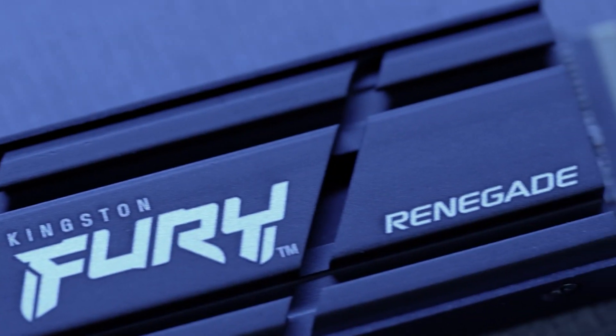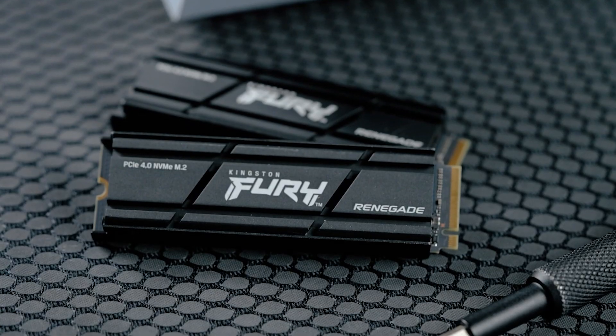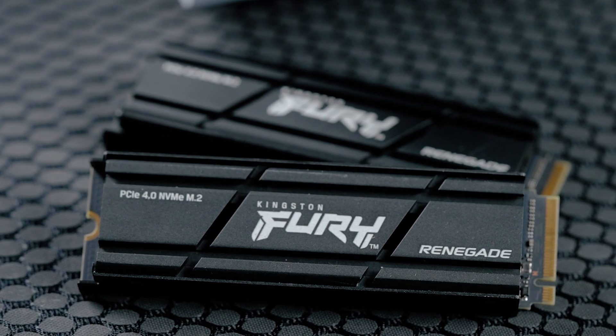Remember, all the Amazon links for these products are in the description. Don't forget to subscribe, like, and comment. Thanks for watching.